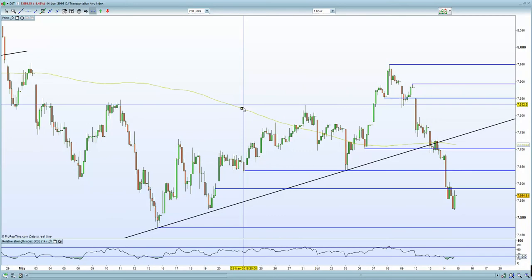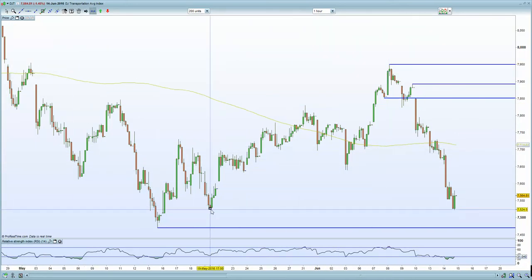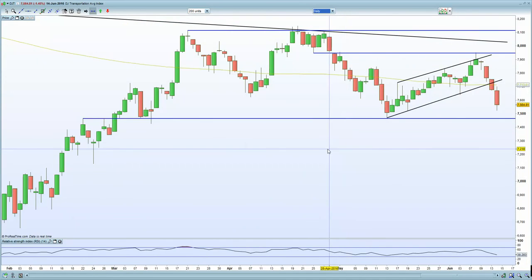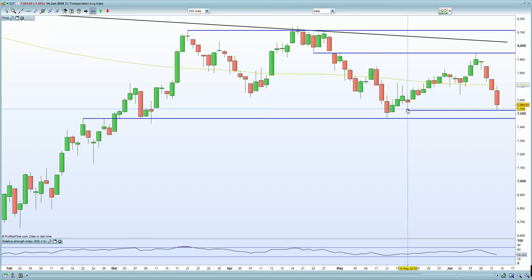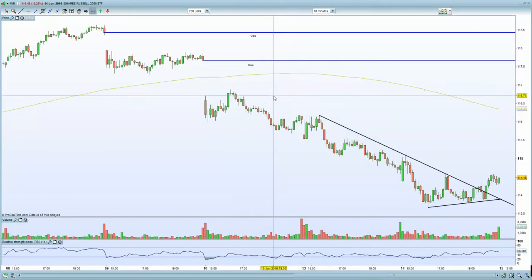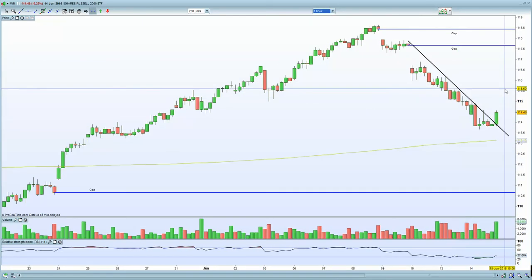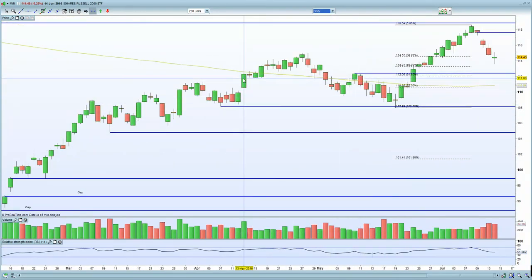Looking at the Dow Transportation Index, you can clearly see support down in this region. You've broken out of the various channel but still have support in this zone, so looking for a move higher in U.S. markets. In terms of the Russell — IWM — on the 10-minute chart we've broken out, looking bullish. On the 60-minute chart, looking bullish with the 200MA above. Broke out the downtrend on the daily chart, and it has held the FIB 50%, with doji candles looking to potentially reverse.